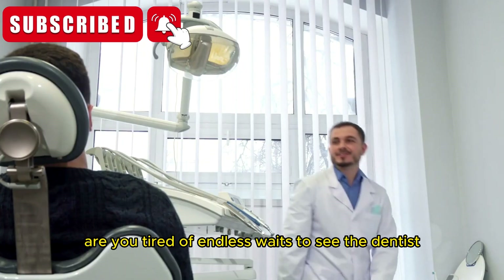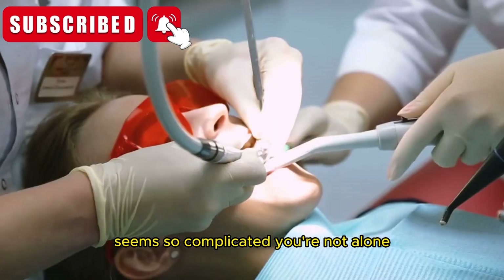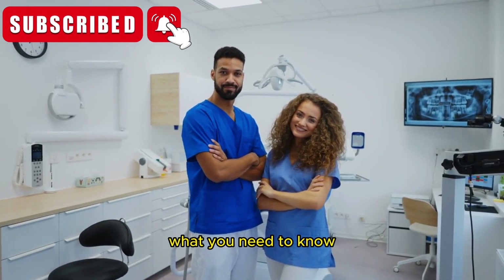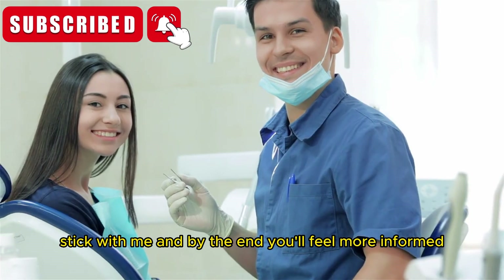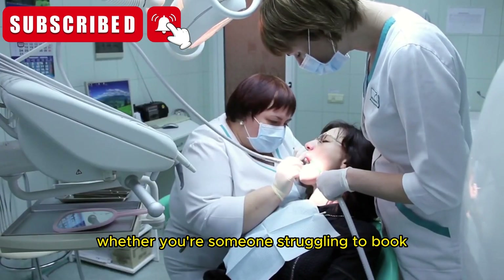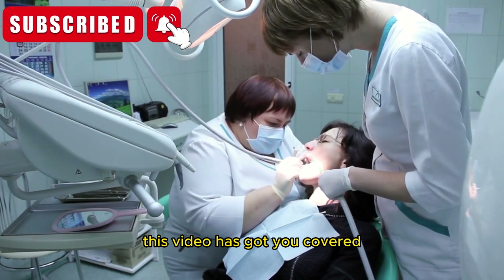Are you tired of endless waits to see the dentist? Wondering why dental care in the UK seems so complicated? You're not alone. In today's video, we're going to uncover the reality behind the UK's dental care system — what you need to know to take control of your oral health. Stick with me, and by the end, you'll feel more informed, empowered, and ready to make the best decisions for your smile. Whether you're someone struggling to book an NHS appointment or curious about private options, this video has got you covered.